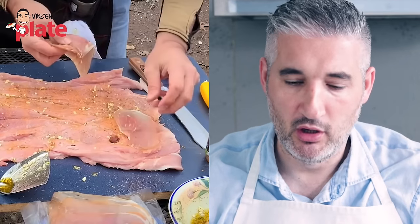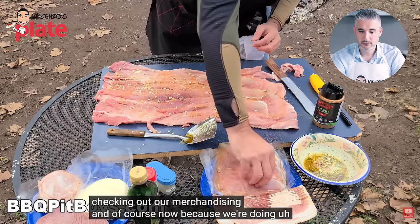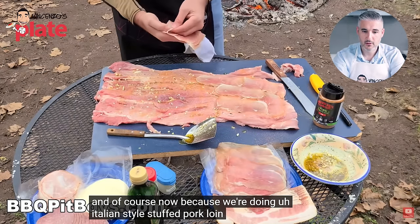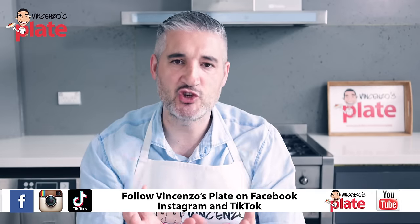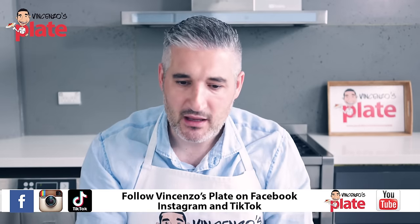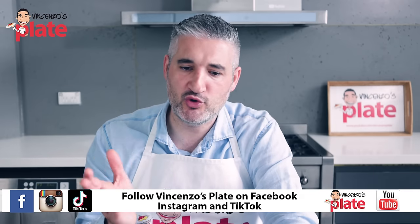Is he putting prosciutto in the porchetta? Why are you adding prosciutto in the porchetta? You don't need prosciutto in the porchetta. You can put any stuffing you want, but you don't need prosciutto. Because we're doing Italian-style stuffed pork loin here, we're adding Italian dried ham — it doesn't make sense. Porchetta is a traditional thing made in a particular way. The prosciutto doesn't make it Italian — you don't have to use prosciutto to make this Italian.